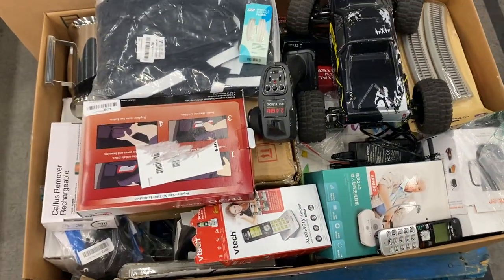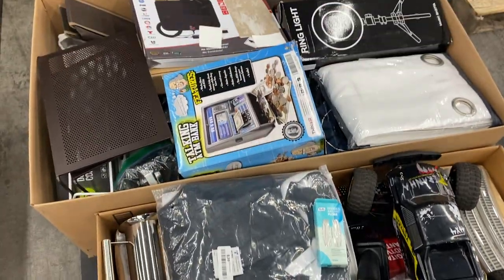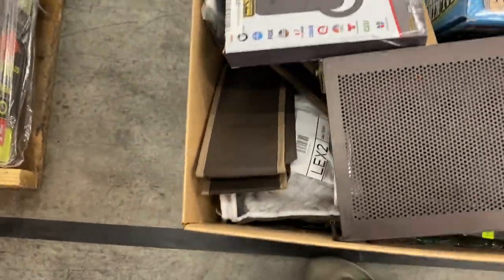Twenty-two is uninspected again. Lots of phones, a remote control car, a ring light, a talking bank ATM, and a digital antenna on pallet twenty-two.